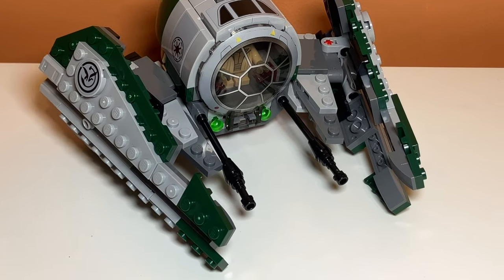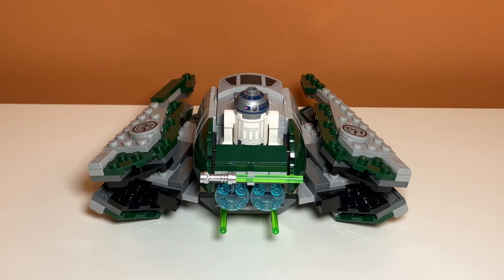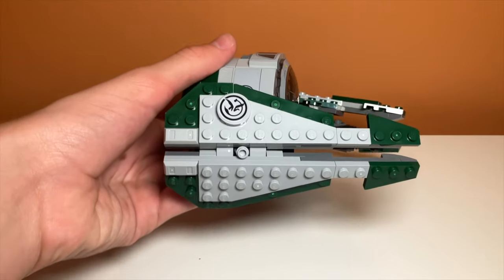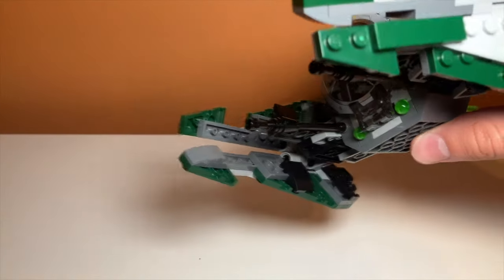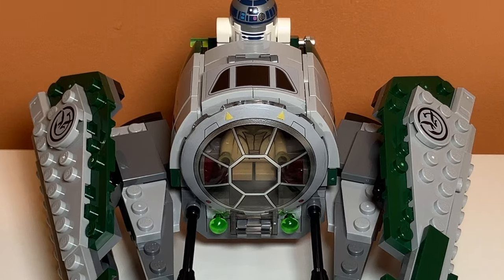The fifth set I bought was Yoda's Jedi Starfighter. This is a set I've wanted for a long time, but I always thought it was way too expensive, and I got it at Woppy Bricks for $20. I think the reason it was so cheap is because it is missing three pieces — these two green pieces on the right wing, and one of the upside-down sloped pieces. But I don't really mind, because I think I might be able to find those in my collection.